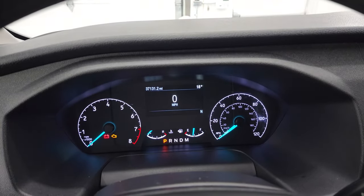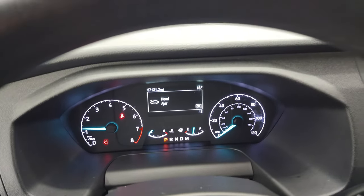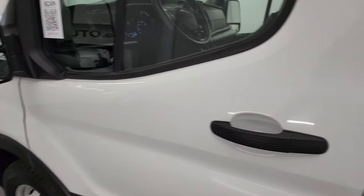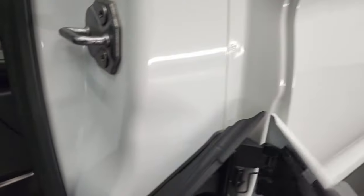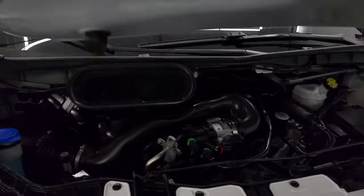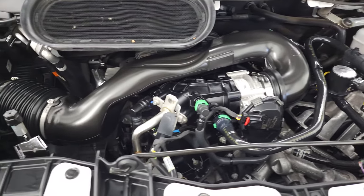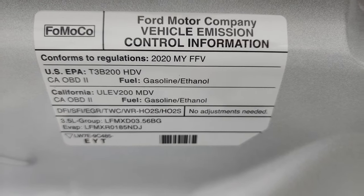We'll start it up and take a look under the hood. Starts right up — no check engine lights or anything like that. Under the hood we have the 3.5-liter V6 engine, 275 horsepower. The engine bay is very clean and it runs very smooth. Once again, this van has been fully safetyed and inspected by our service shop, has a fresh oil and filter change, all the fluids have been checked and topped off, and this van is 100% ready to go. There's your emissions sticker.